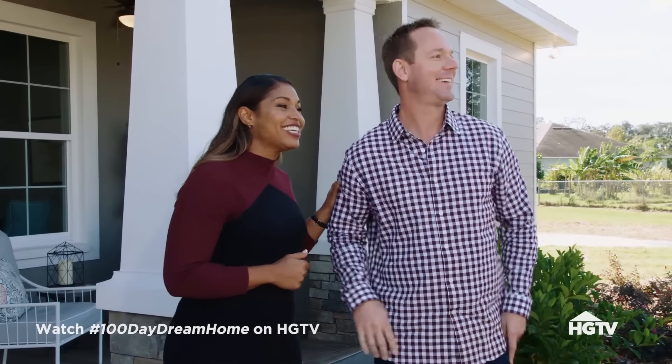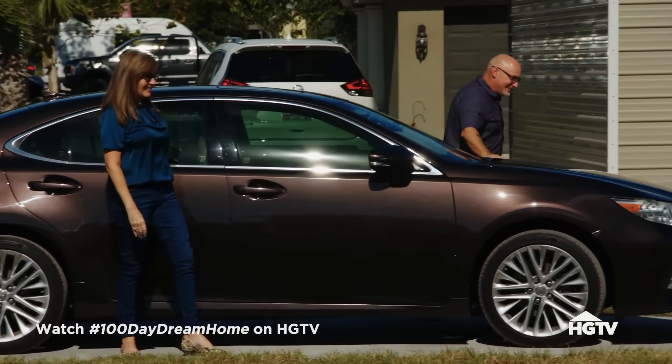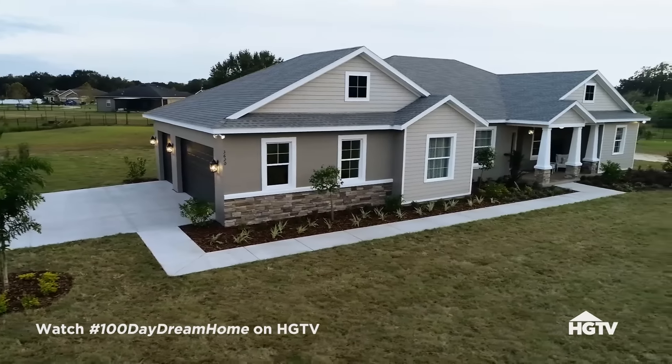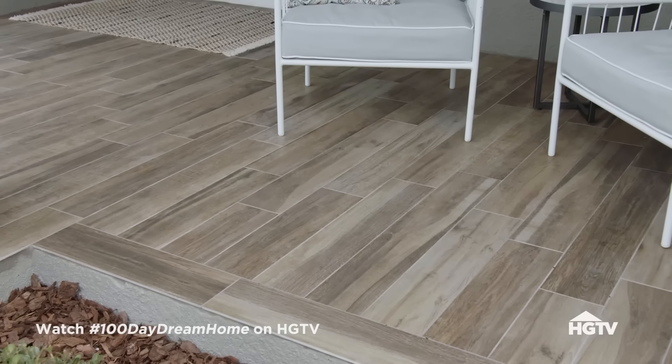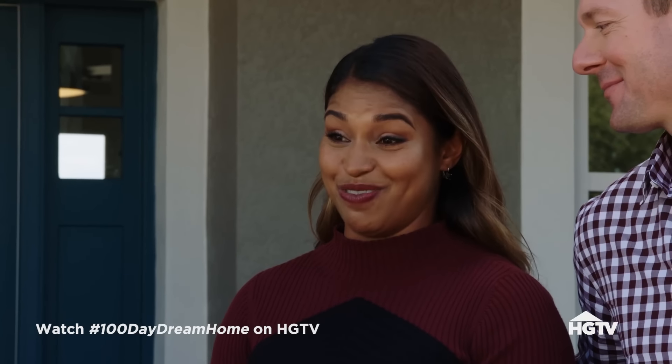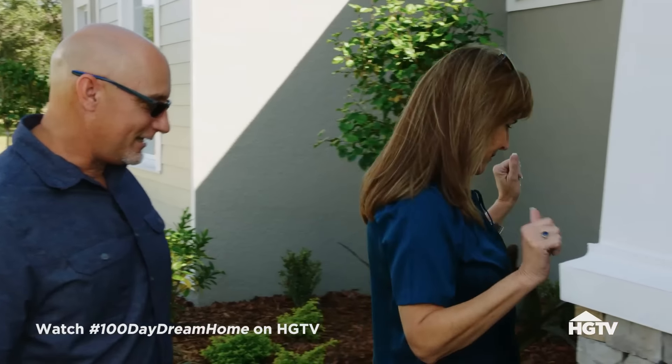It looks so good! I love it — that's a nice looking driveway. Not as nice as the house though. I love the color, the stone, and the landscaping. Oh my God, it all came together! Today is day 100 — the big day for Don and Natalie to finally see their dream home. They fell in love with this lot; we hope they fall in love with the house. I love the porch — isn't it so beautiful? I love the tile. You guys designed this house thinking of the grandkids, the family, your mom — now you have that central location for everybody to gather.